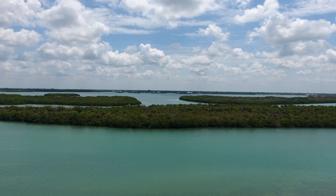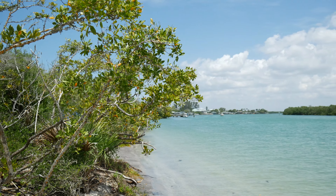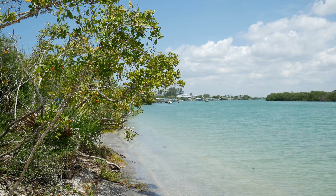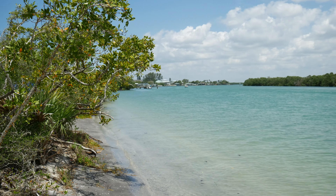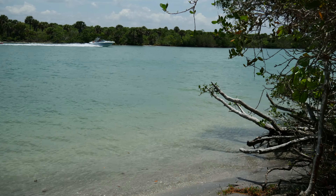Manasota Key is one in a series of barrier islands off the west coast of Florida. These barrier islands create channels on the eastern side, in between mangroves that are popular marina and boating locations, providing access out to the Gulf of Mexico.